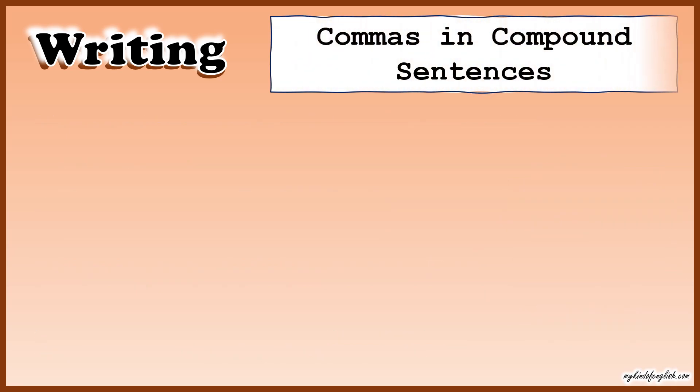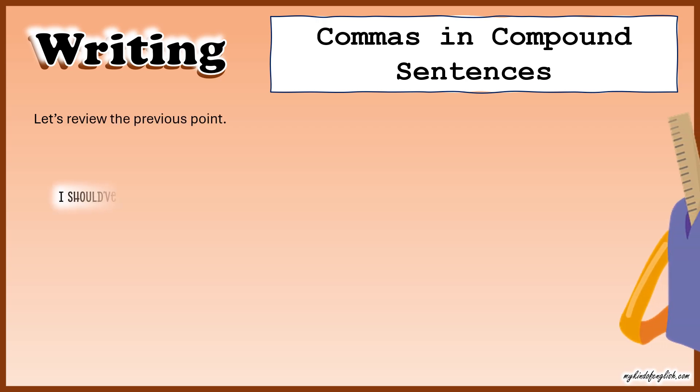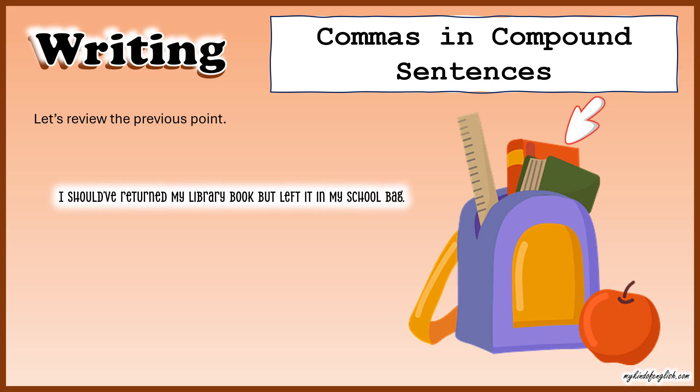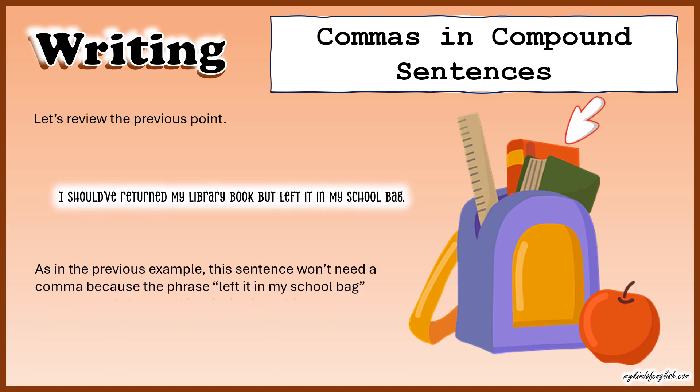Commas in compound sentences — let's review. 'I should have returned my library book but left it in my school bag.' As in the previous example, this sentence won't need a comma because the phrase 'left it in my school bag' cannot stand alone and is missing its subject.